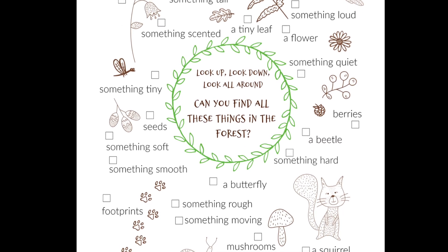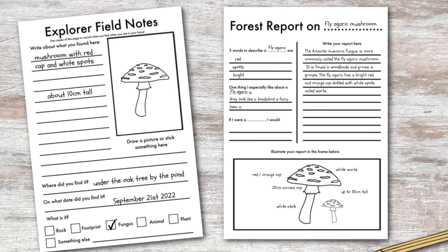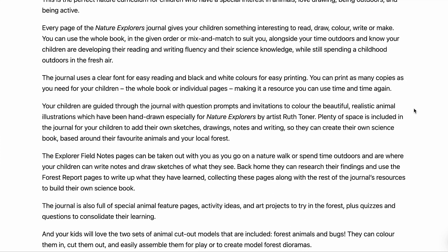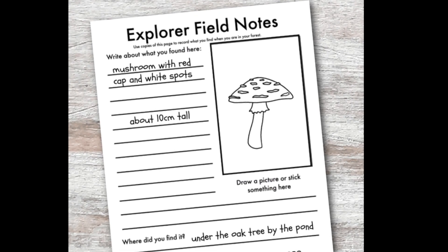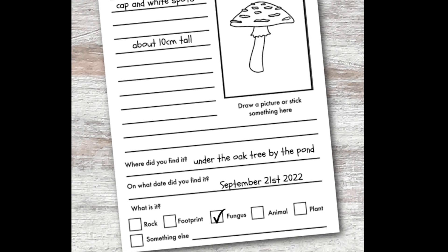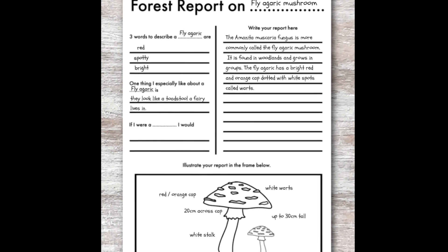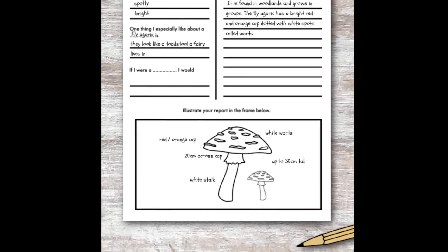We also have field notes and forest report pages that you can use — these are part of our Nature Explorers interactive nature journal, a fantastic tool to help children build their own science book. The field notes page has a space to make notes about what you see in the forest, where you found an item, the date, and a space to make a sketch. The forest report pages allow you to go into more depth when you get back home, looking up items in books or online. The left-hand column gives journal prompts to get your writing started and the right-hand column is for your report, with space below to add photographs or drawings.